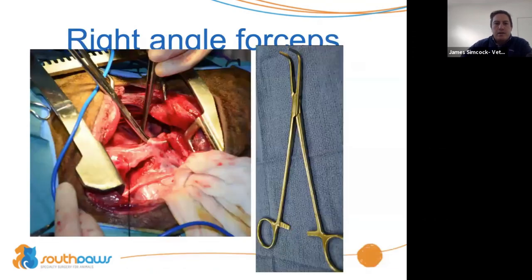Going from vessel sealing to the humble right angle forcep — if I have one hand instrument I really really love, it's the right angle forcep. We have a couple of different sizes and shapes. These are really great for dissecting around blood vessels. In this case we've got a persistent right aortic arch and we're just dissecting under that arch — really really versatile, great for inserting into tissue, opening up, and blunt dissection. Once you've got the right angle passed underneath a vessel, you can open up the jaws, place some suture in there, and then pull that back around.